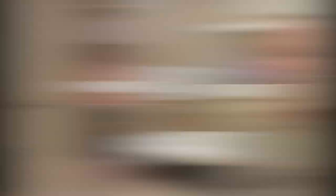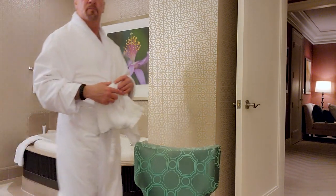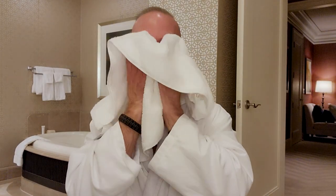First thing we've got to do — I'm going to wash my face, get all the casino off it, get all the Las Vegas off it, and we'll get right into it. Okay, I rinsed my face. I didn't use any soap — that's just to get the layer of the day off. So I'm going to pat dry. You don't want to scrub away on your face. First things first, we're going to hit up the wash.